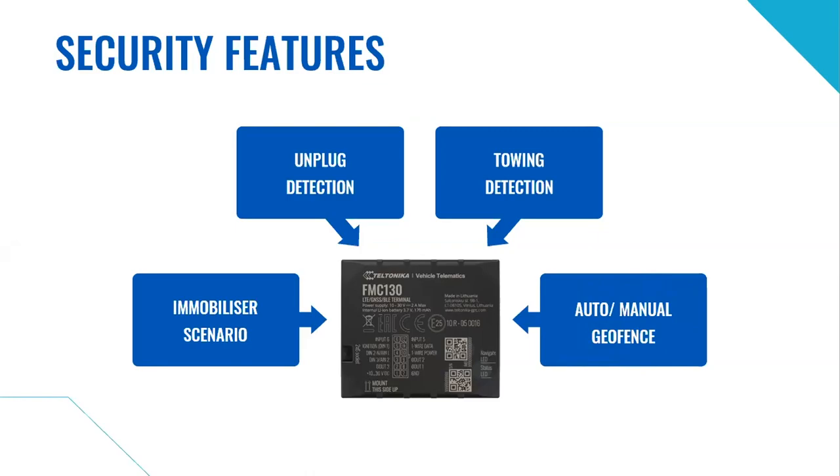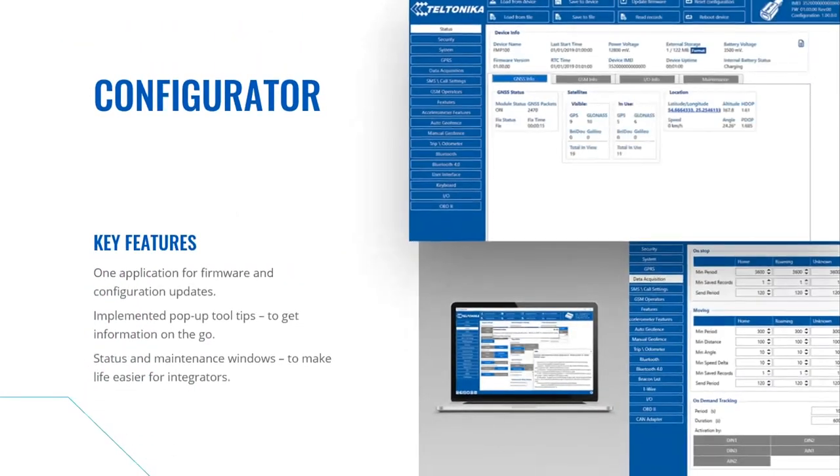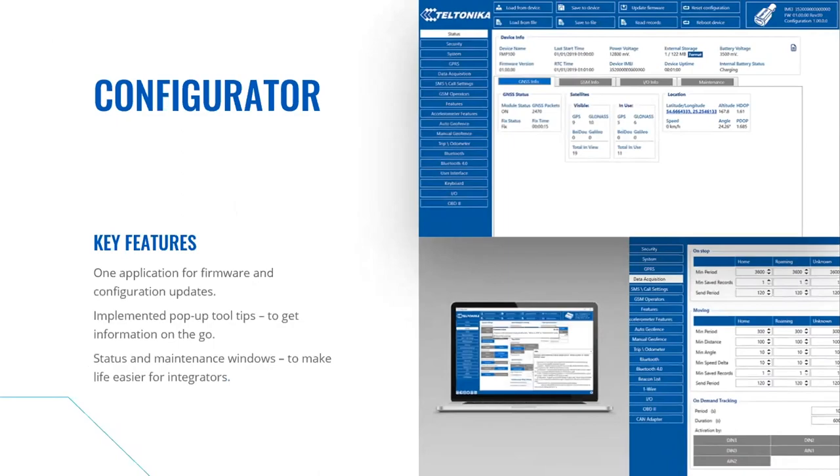All our GPS trackers can be successfully managed using two handy tools. Firstly, the Teltonika Configurator — one application to configure all our trackers, make firmware updates, device diagnostics, status checks and debug, with swift scenario setup and integrated security features. It also has a status and maintenance window to make life easier for telematics service providers and integrators. You can monitor device connectivity and main parameters in real-time in one window, which speeds up the installation process and simplifies device diagnostics and configuration error detection.